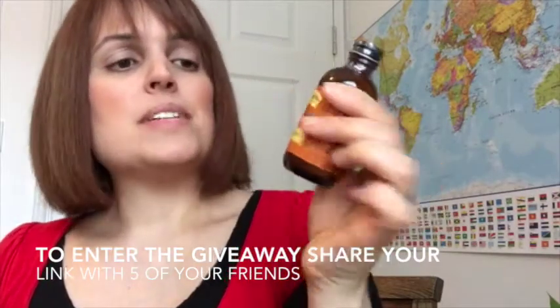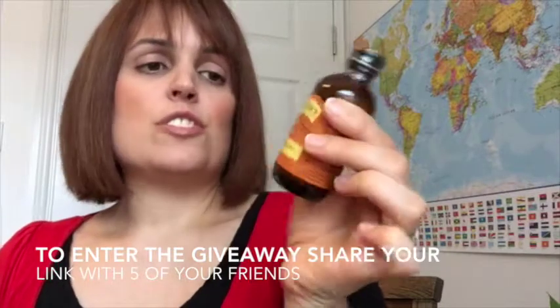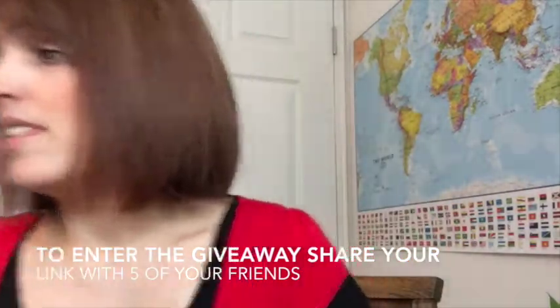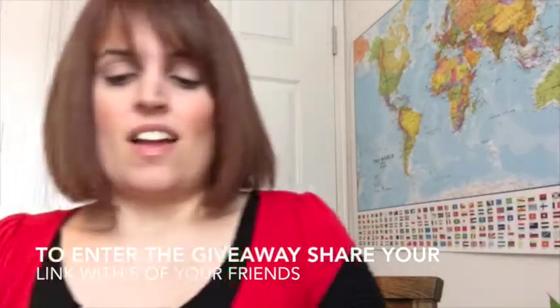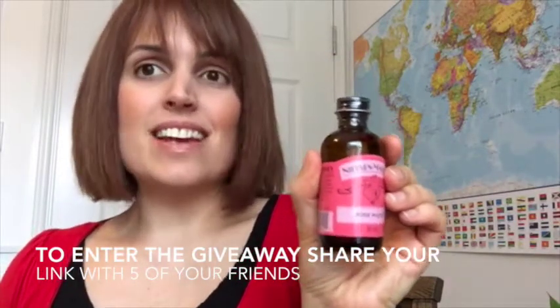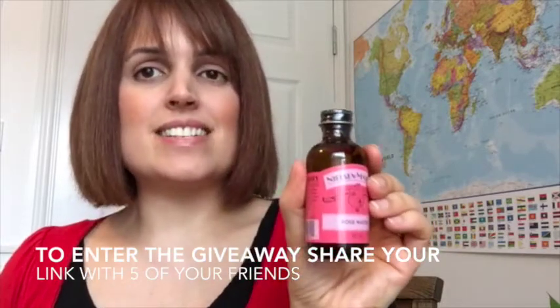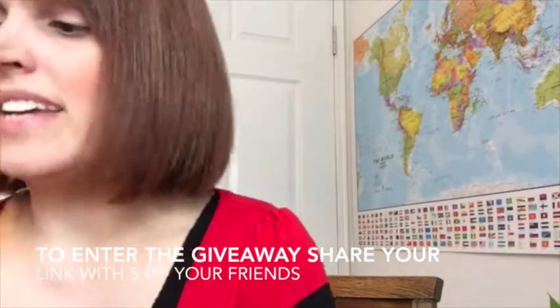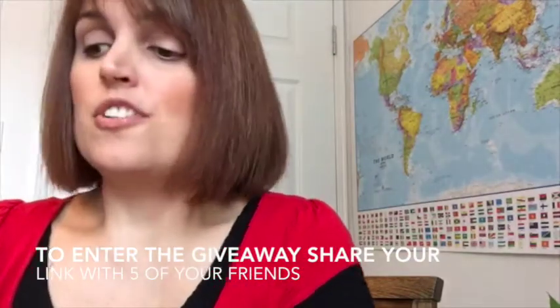I'm also giving you some almond extract which turns your smoothies into something tasting like marzipan — it's just the most beautiful taste in the world. I'm also giving you some rose water which makes your smoothie taste like Turkish delight, which is one of the recipes in the challenge this time. It tastes so nice — if you've never tried it, you will not be able to stop putting it in your smoothies after that.